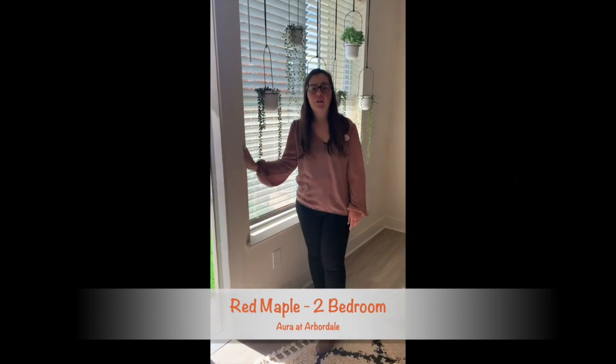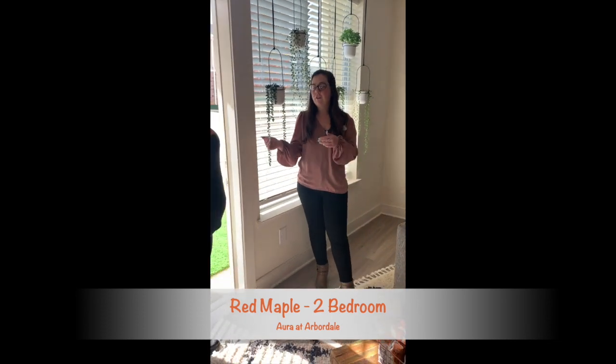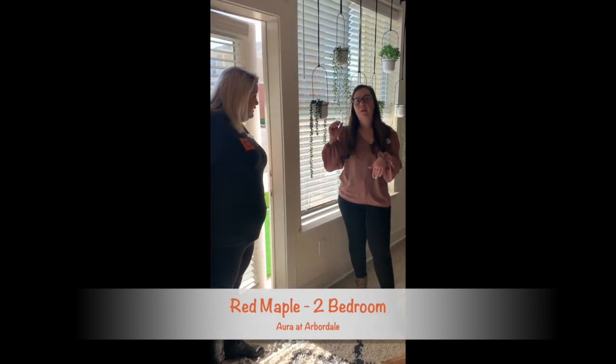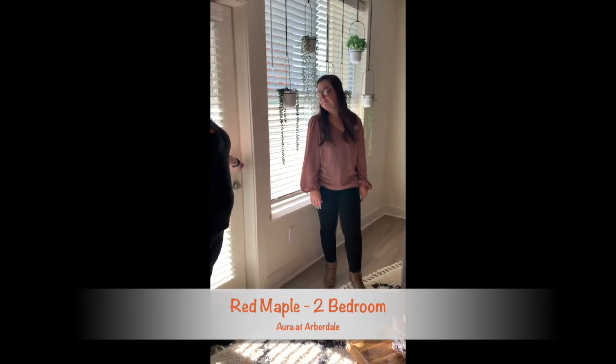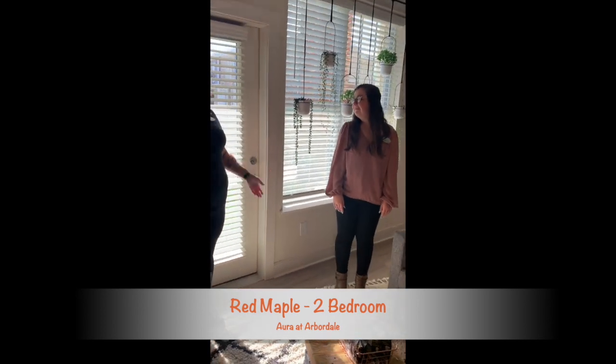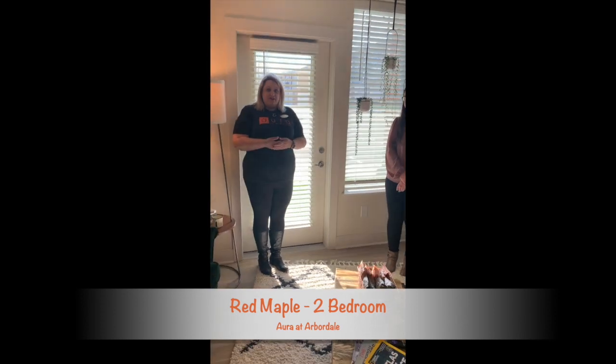Parking is all assigned, first come first serve. So if you are on the first floor, you can park right outside, and a lot of people actually use this as their main door instead of coming in through the hallways. And I think that's all we have for this great feature tour of the Red Maple.